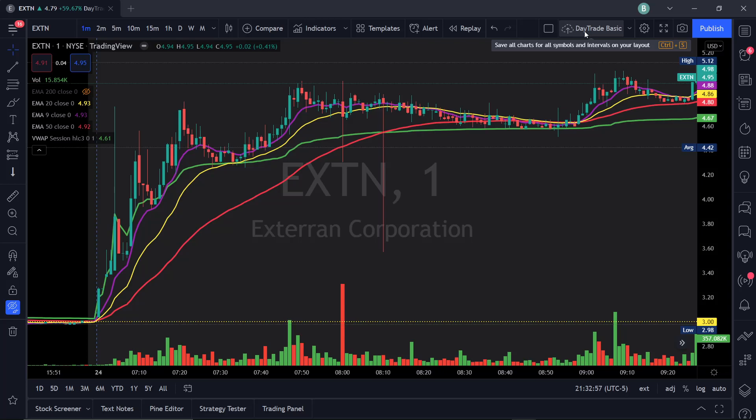Welcome back to the channel. I want to go over how our pre-market scans found EXTN at a really great deal and allowed for a 40% day trade move in a market that is really struggling to find any gains anywhere. I have the chart pulled up — a one-minute chart on EXTN.